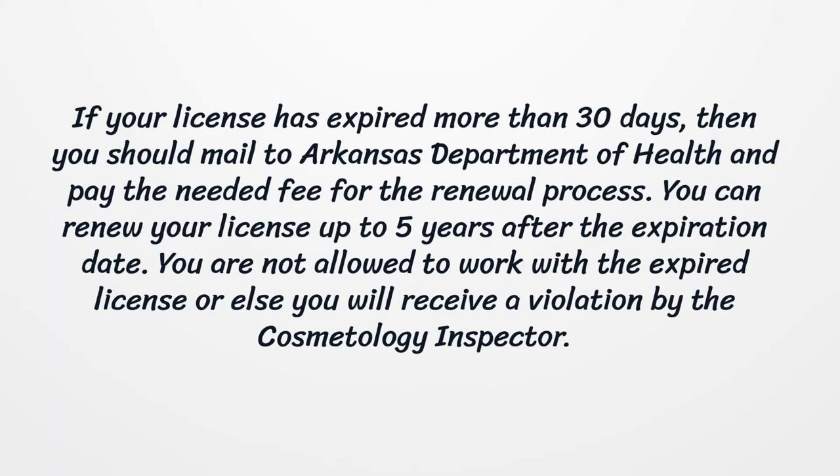If your license has expired more than 30 days, then you should mail to the Arkansas Department of Health and pay the needed fee for the renewal process. You can renew your license up to 5 years after the expiration date. You are not allowed to work with an expired license, or else you will receive a violation by the cosmetology inspector.